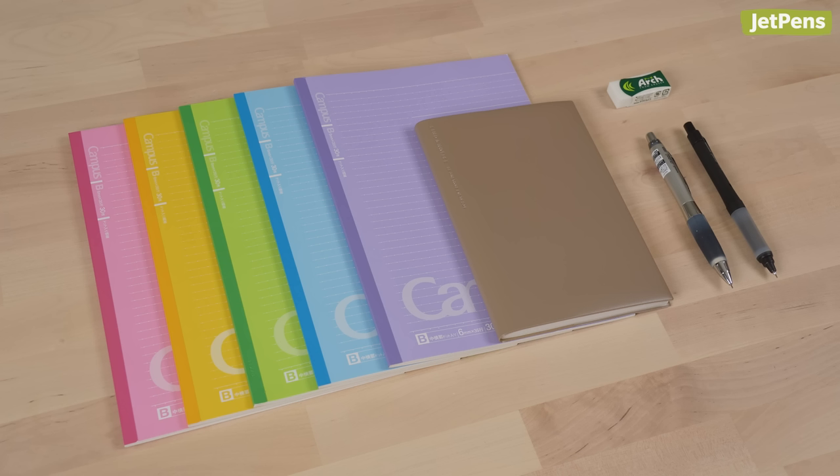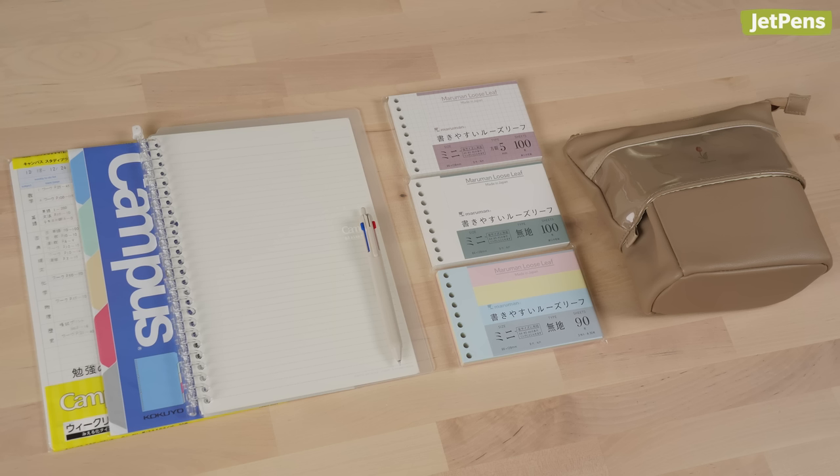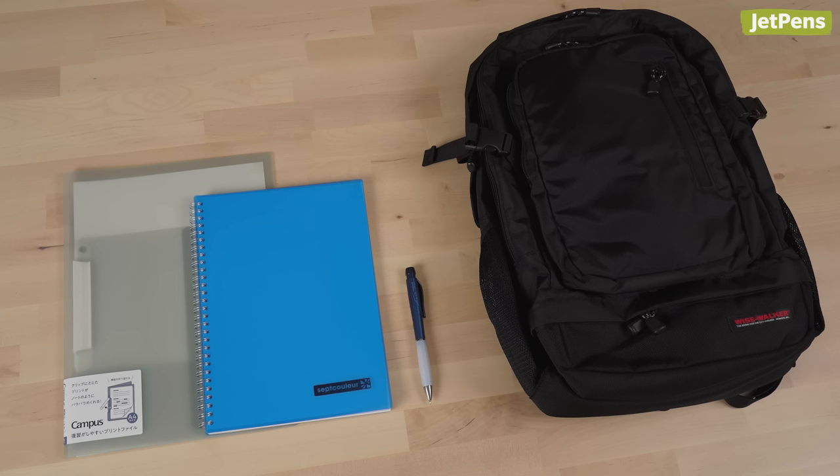In this video, three of us will show you the pens, notebooks, and other accessories that we would use if we still had to go to class, as long as we don't have to do any homework.